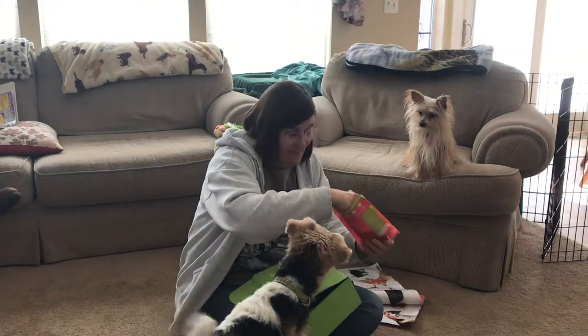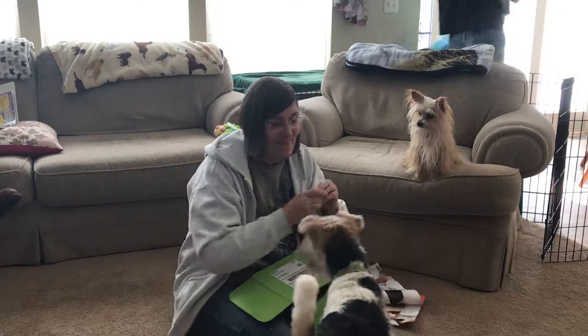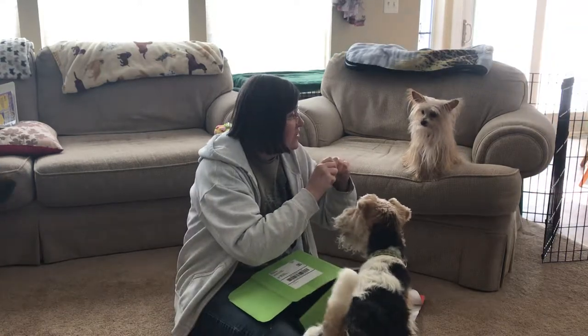Everyone's going to get another cookie. Who wants another cookie? Miso wants another cookie.